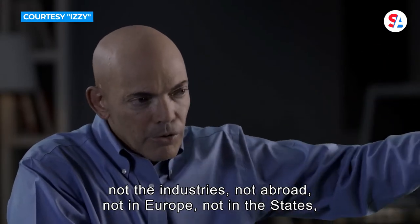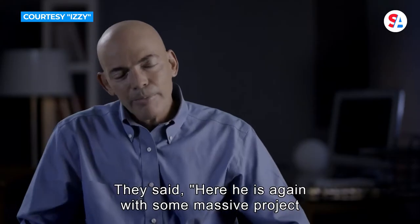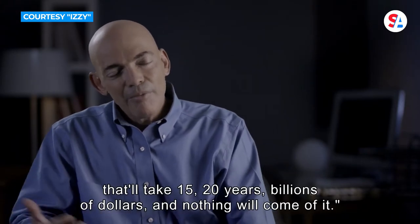He was interviewed for Izzy Media's Under the Iron Dome documentary. 'Nobody thought it would work,' they said. 'Here he is again with some massive project that'll take 15 to 20 years, billions of dollars, nothing will come of it.' Now it gives Israel its greatest home field advantage.